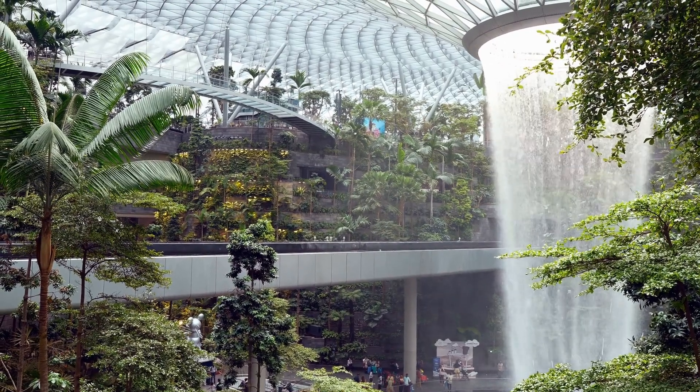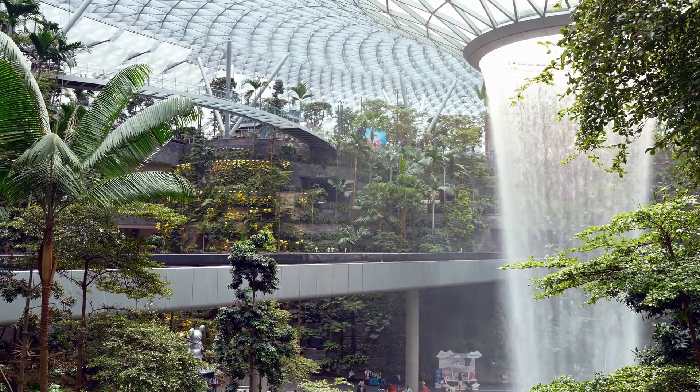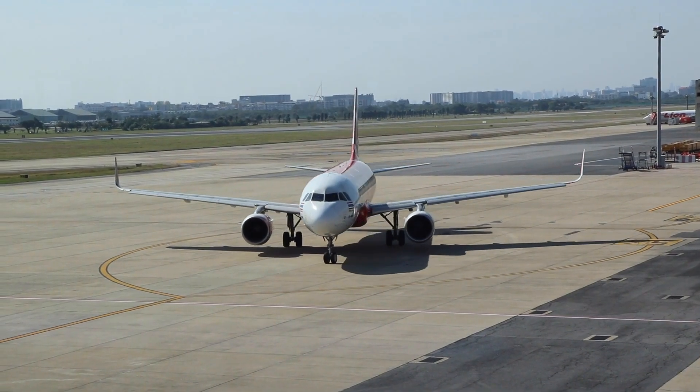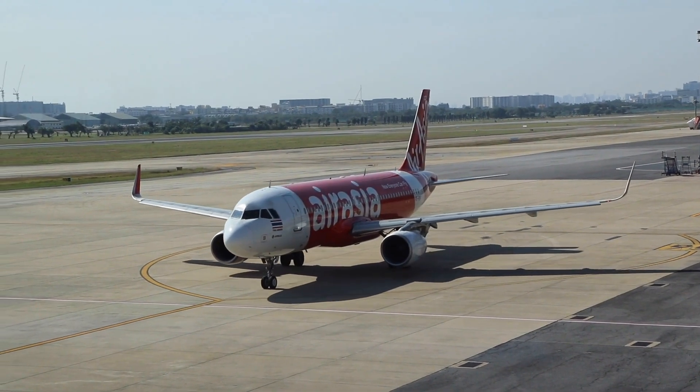Welcome back to Verify Giant, your go-to source for helping you shop online safely. Today we're diving into the Golden Tulip Incheon Airport Hotel, nestled conveniently near Incheon International Airport. Let's see if it's a golden gem or just a rusty old key.